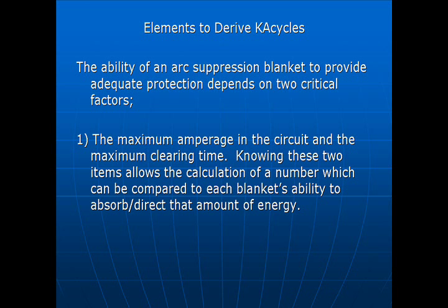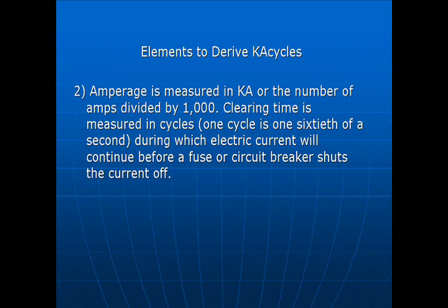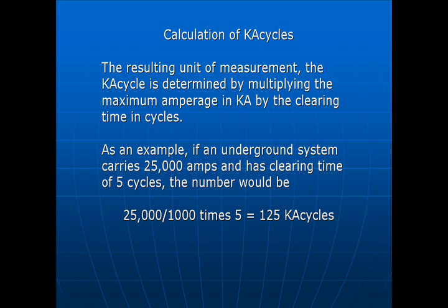The ability of an arc suppression blanket to provide adequate protection depends on two critical factors: the maximum amperage in the circuit and the maximum clearing time. Knowing these two items allows the calculation of a number which can be compared to each blanket's ability to absorb and/or direct that amount of energy. Amperage is measured in KA, or the number of amps divided by 1,000. Clearing time is measured in cycles — one cycle is 1/60th of a second during which electric current will continue before a fuse or circuit breaker shuts the current off. The KA cycle is determined by multiplying the maximum amperage in KA by the clearing time in cycles. As an example, if an underground system carries 25,000 amps and has a clearing time of 5 cycles, the number would be 25,000 divided by 1,000 times 5, equaling 125 KA cycles.